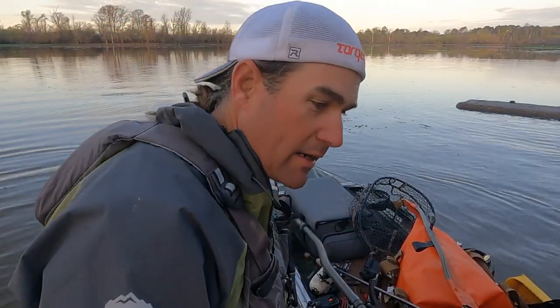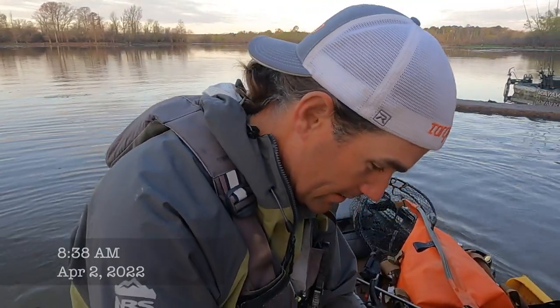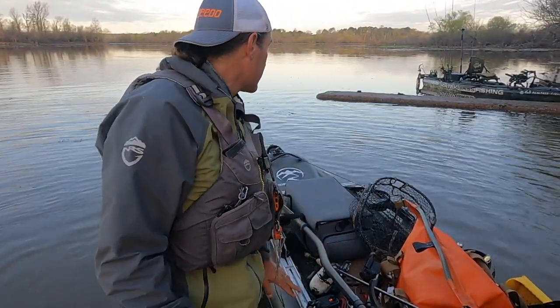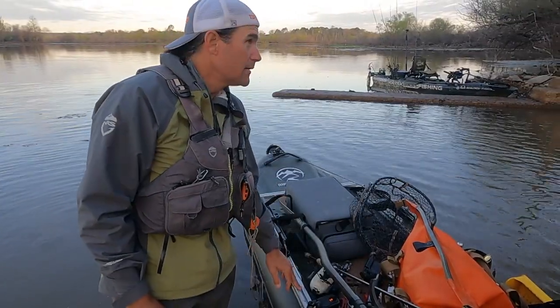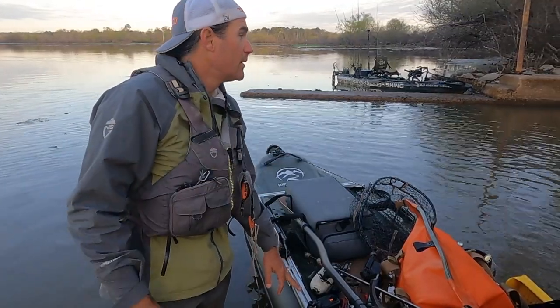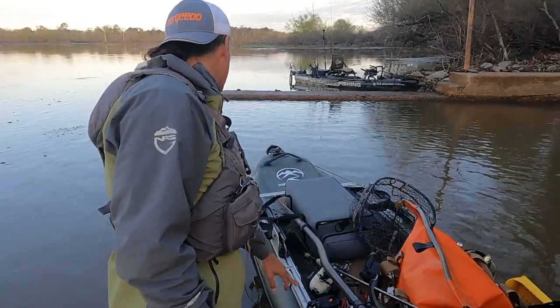Chad is parking his trailer and we're somewhere here in Texas. He just gave me the pin drop and the time, and here we are. We're going to head out and catch some largemouth.